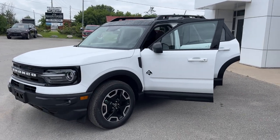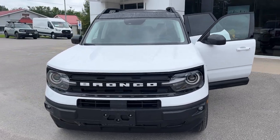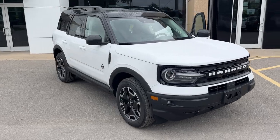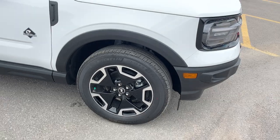2023 Ford Bronco Sport Outer Banks 300A package. This one is in the Oxford White color with the Shadow Black painted roof — really nice looking vehicle. Rolling on 18-inch machined aluminum alloy wheels with Michelin tires.